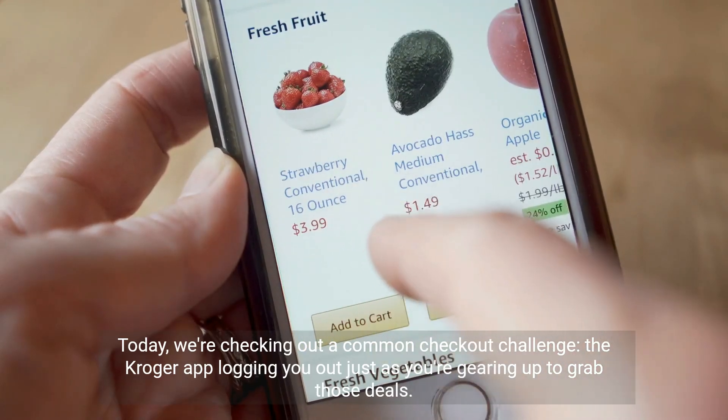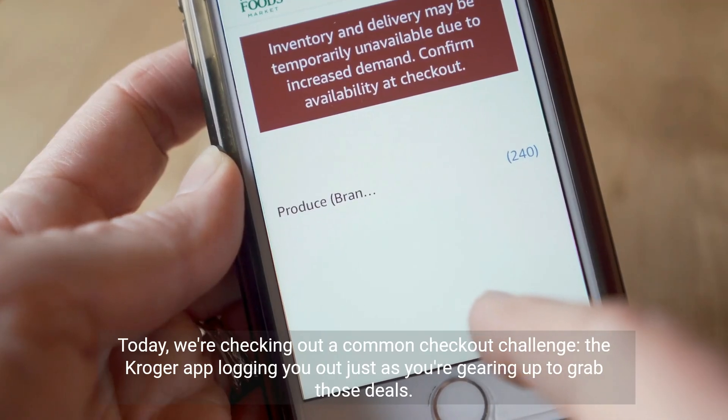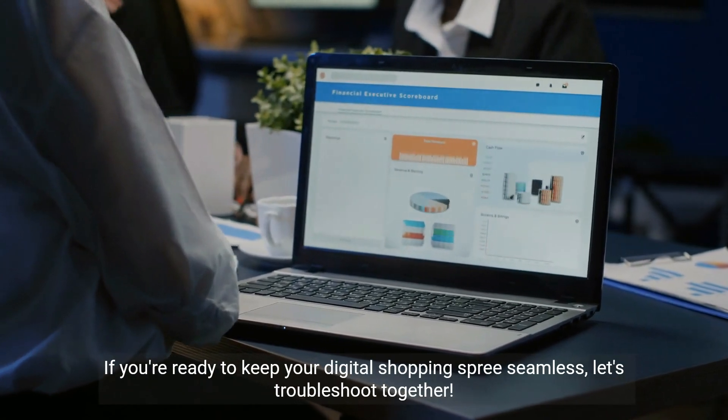Today, we're checking out a common checkout challenge: the Kroger app logging you out just as you're gearing up to grab those deals. If you're ready to keep your digital shopping spree seamless, let's troubleshoot together.